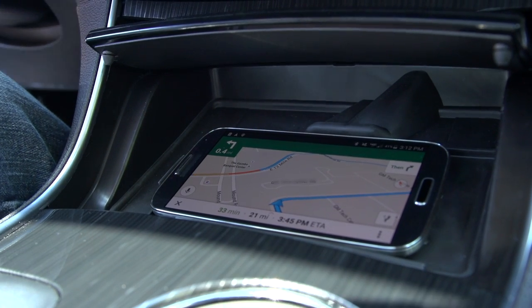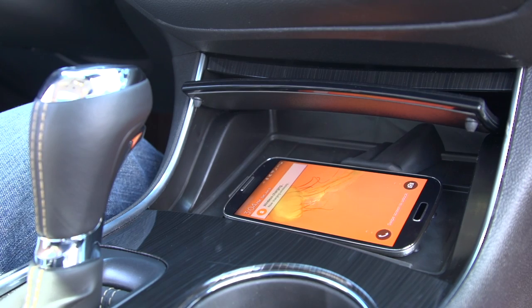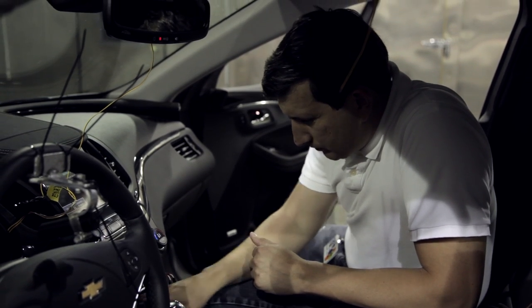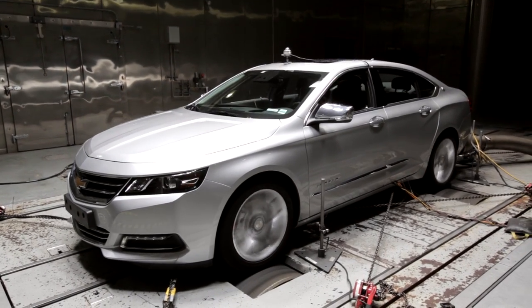Smartphones can heat up when we place a heavy load on the phone's processors or when it's charging. And in warm climates, some phones could get too hot to operate. What's worse, persistent overheating can permanently damage the phone's battery and processing speeds.